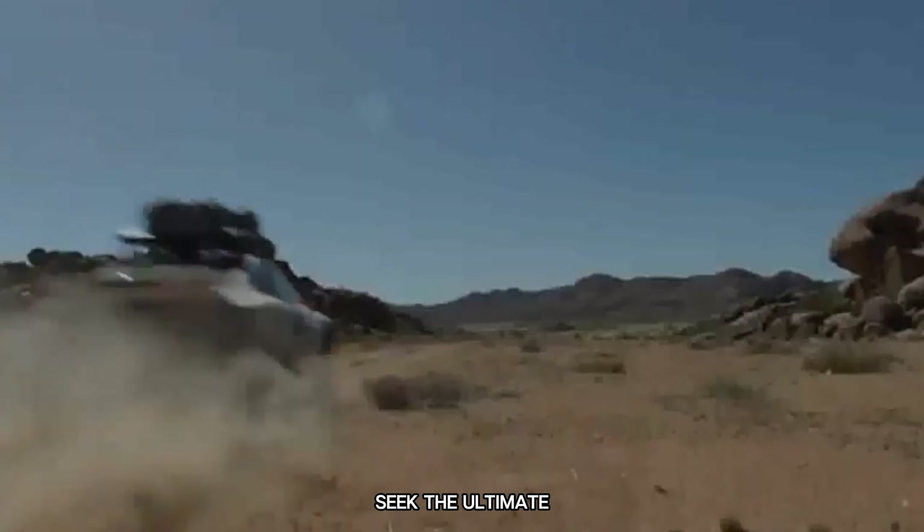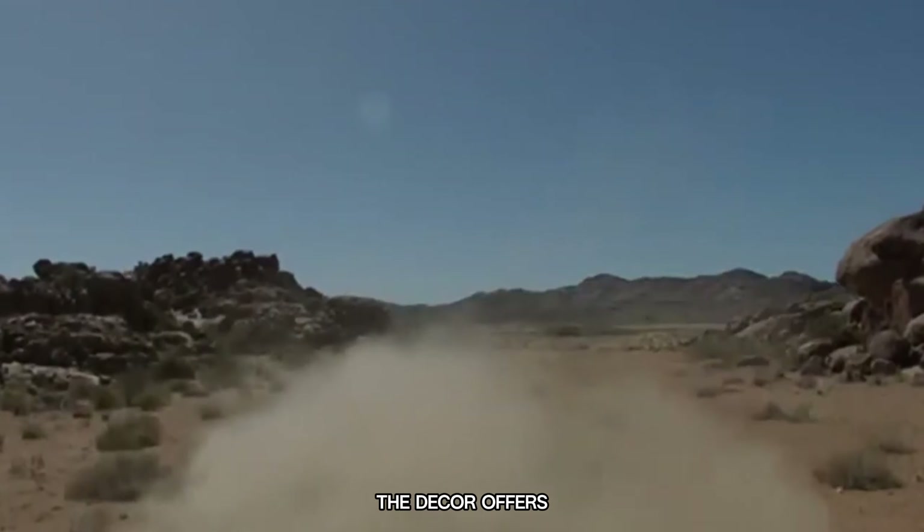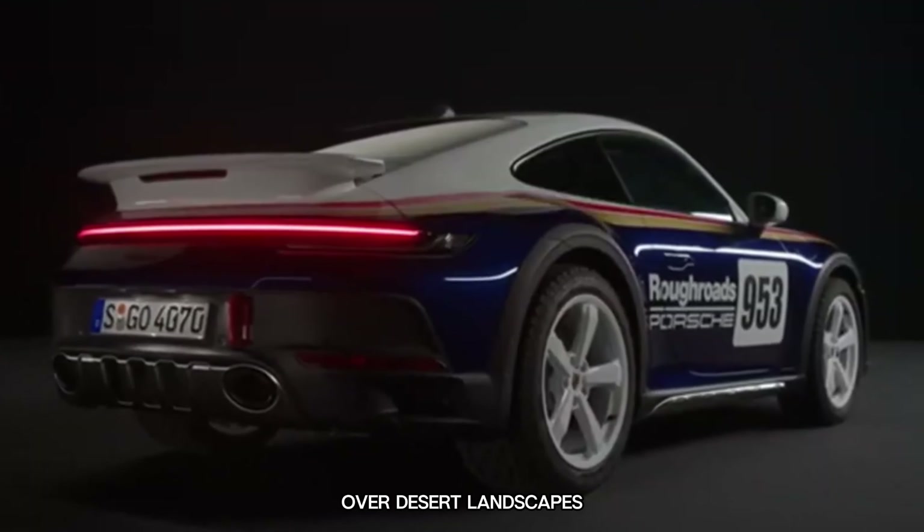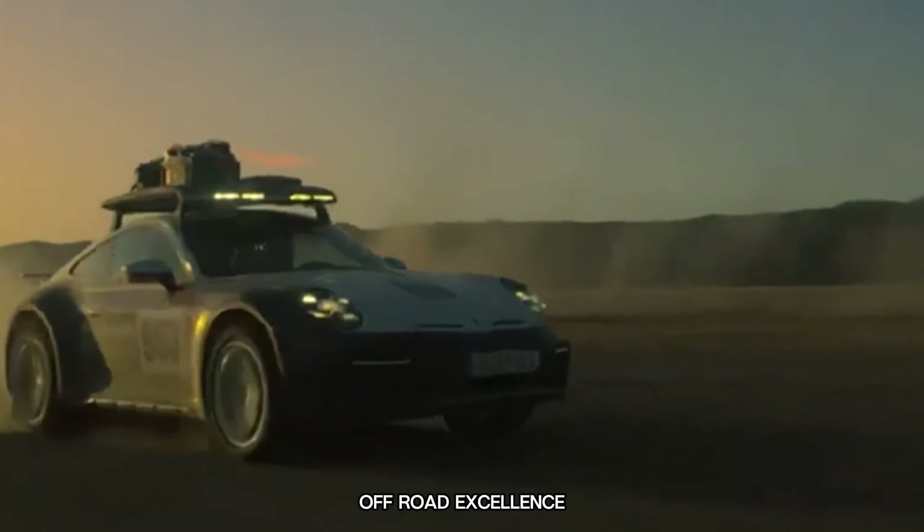For those who seek the ultimate adventure, the Dakar offers a specialised lift mode, granting unparalleled dominance over desert landscapes. Unleash the potential of the Dakar and experience the epitome of off-road excellence.